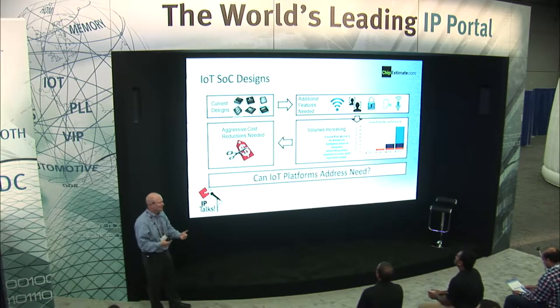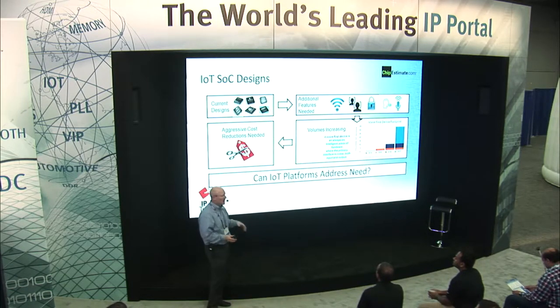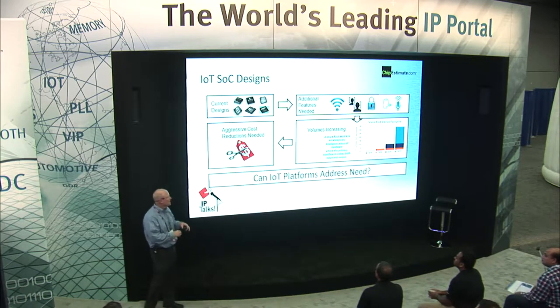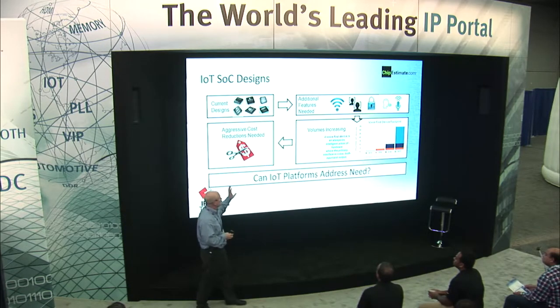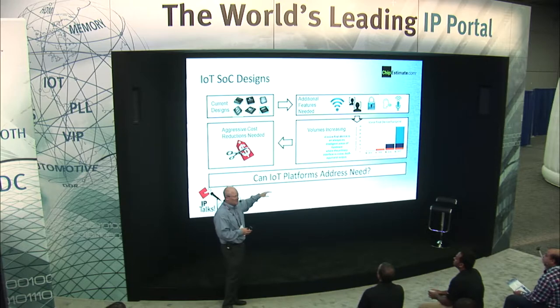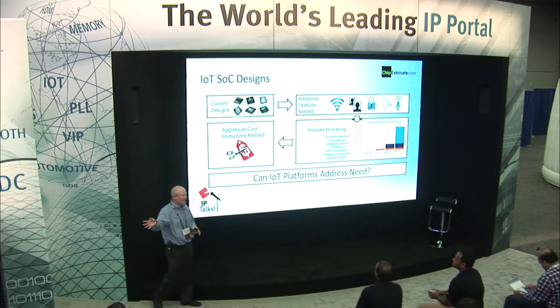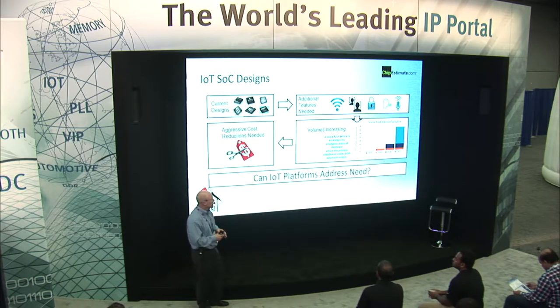You see a lot of that already happening. Volumes are increasing — just look at Amazon Echo, Google Home, and all of these IoT home applications. The volumes are really increasing. The next step is to do some cost reductions, because clearly to do some of those functions today, they're using processors that are way beyond what's really needed for the application. The power consumption and costs are higher than what they ideally want.